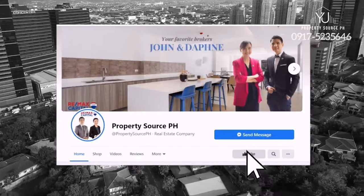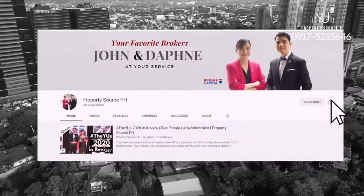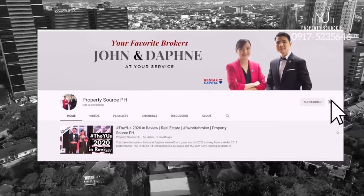Follow us at PropertySource.ph on Facebook and Instagram, and subscribe to our YouTube channel. Click the bell button to get notified when we release new videos.